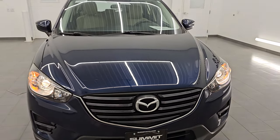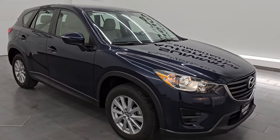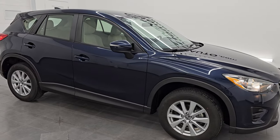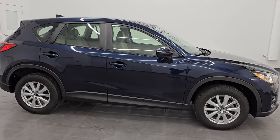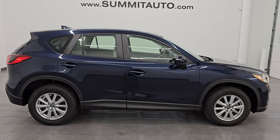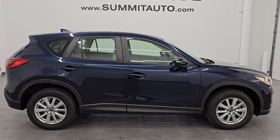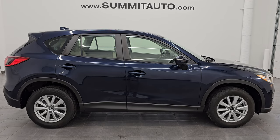I would highly recommend this CX-5 from a quality and condition standpoint — I think whoever gets it is going to be very happy with it. To see more pictures of this CX-5 or any of our other 550 new and used cars, trucks, SUVs, minivans, and more, go to SummitAuto.com for full pictures and descriptions of every single vehicle.